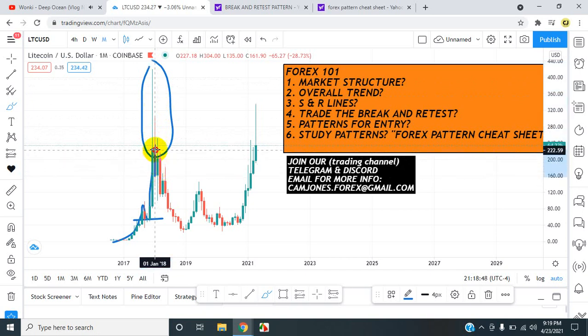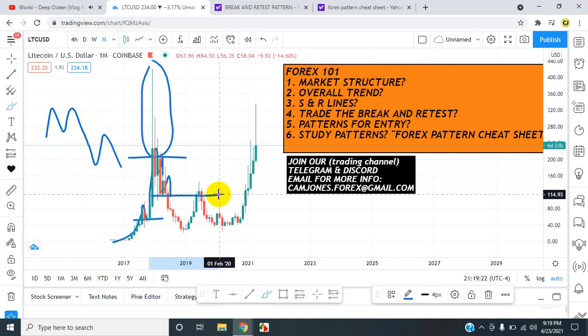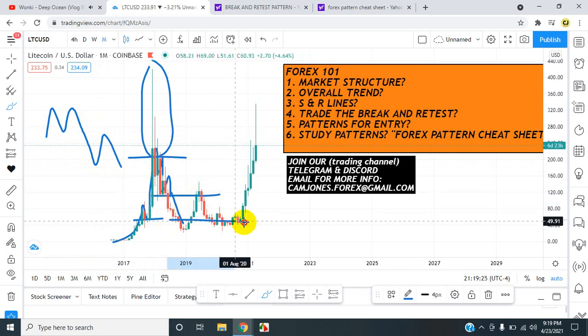We also have a double top. First leg, second leg — a special resistance area. The market tried once to break out, twice it can't break out. Market pushed down to second level lower lows. Came back for a retest after the double top. The double top happened: first leg, second leg, third leg, fourth leg — after the double top, which is an M pattern, a retest happens. And once the retest happens, the market drops. Market dropped back down to previous areas of support.